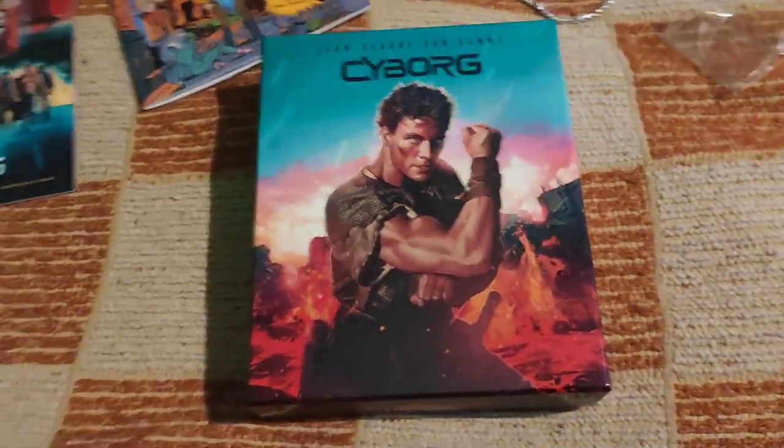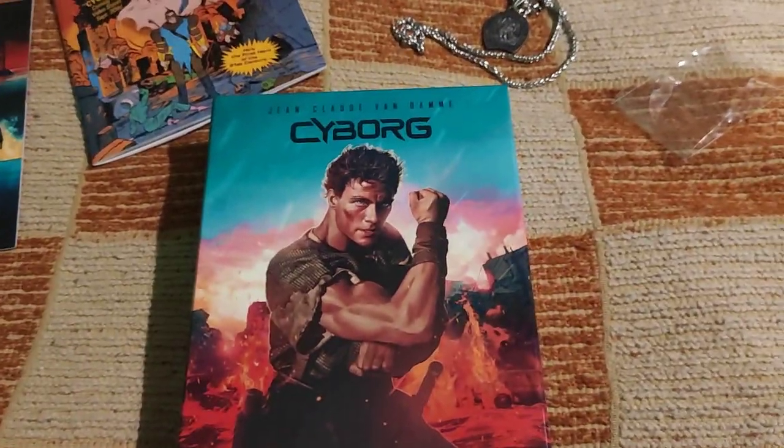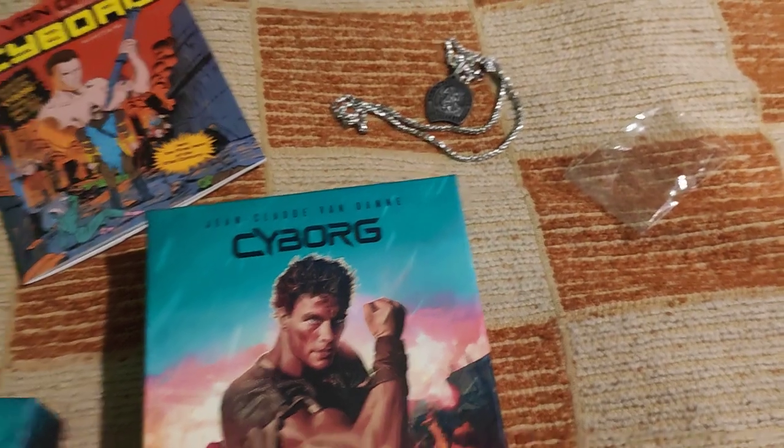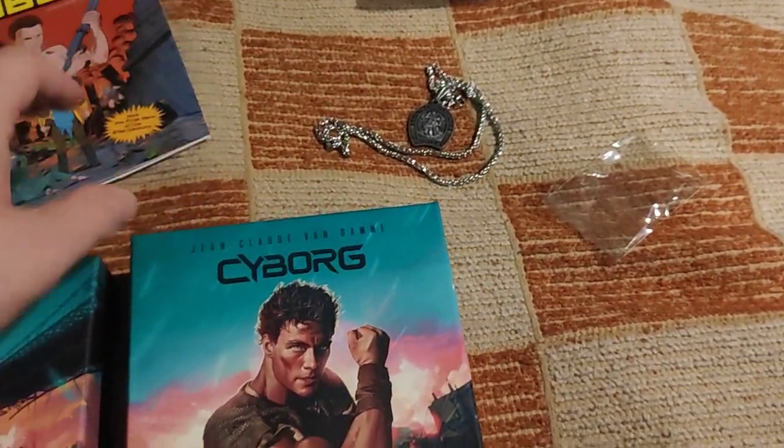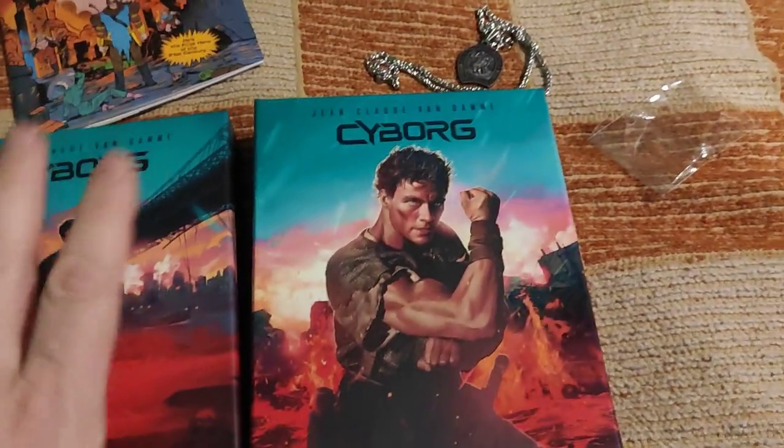Unfortunately, Albert Pyun passed away a couple of years ago, so we won't see any new movies by him.